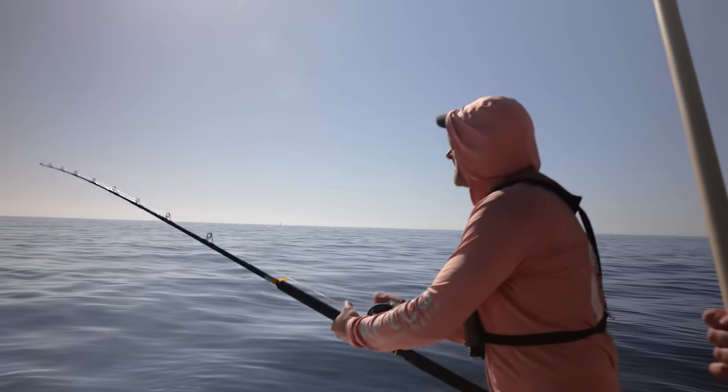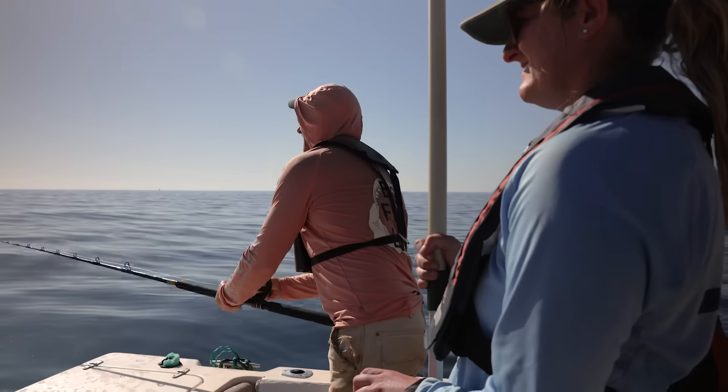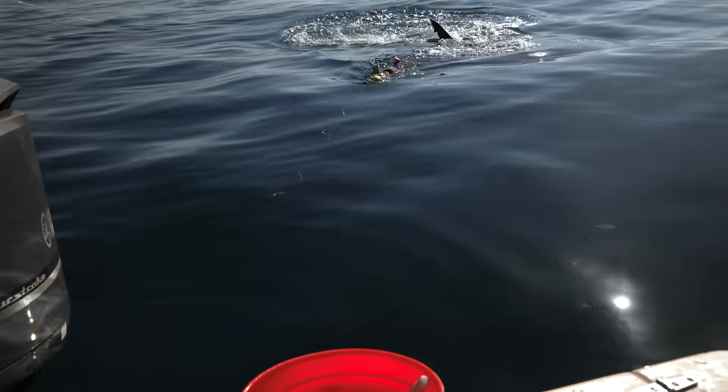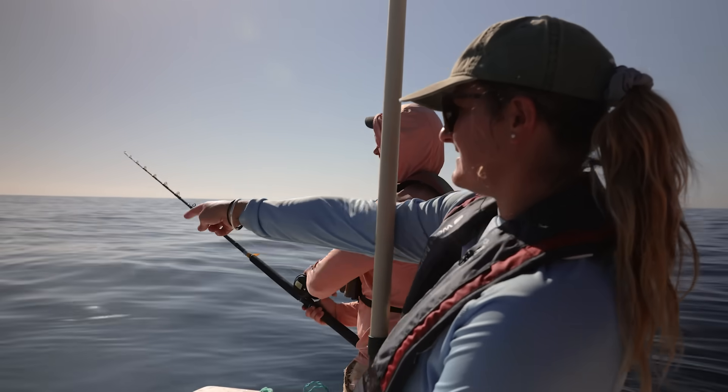We just got here, just in front of the amphitheater, and we have a shark swimming towards our bag lady decoy right now.